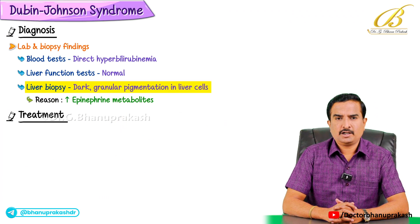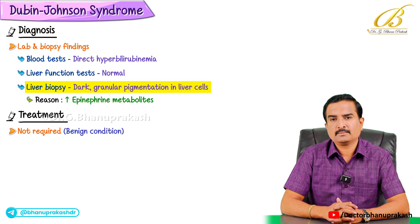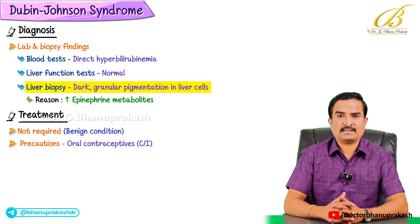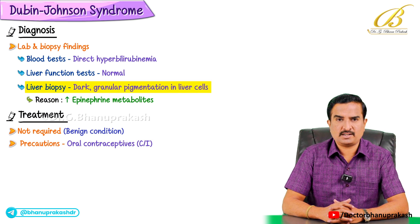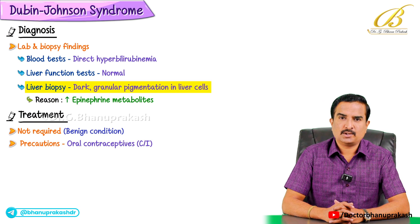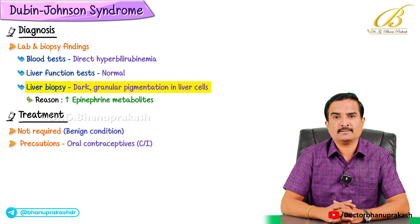Regarding treatment, it is generally not required as this is a benign condition. However, certain precautions should be taken — for example, oral contraceptives should be avoided because they can exacerbate the jaundice. Patients should always be cautious with medications that may stress the liver. These are all the important points to know about Dubin-Johnson syndrome.